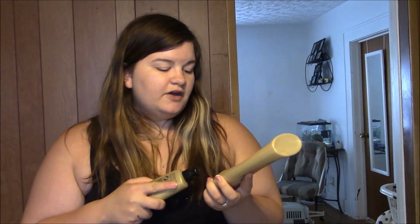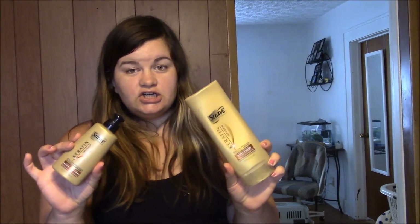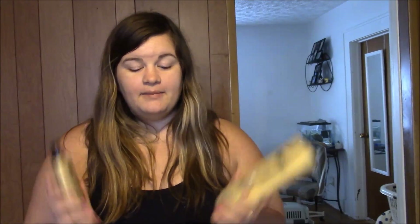Next up is the Suave Professionals. I used up their smoothing conditioner and the keratin-infused leave-in conditioner. They both smell really good. I'm not sure why the conditioner and shampoo didn't end up in the shower together, but the conditioner worked well — it left my hair soft. I liked it and I really liked how well the leave-in worked. It definitely left my hair feeling soft for a long period of time. I would definitely re-buy these.